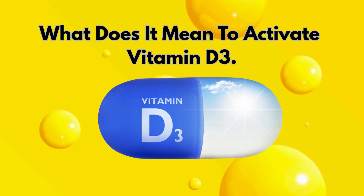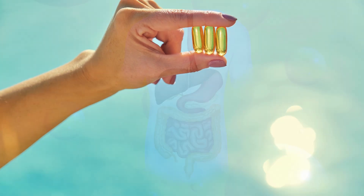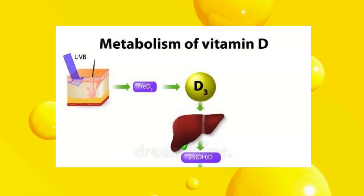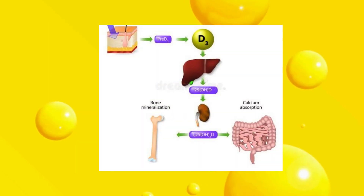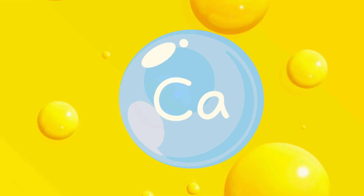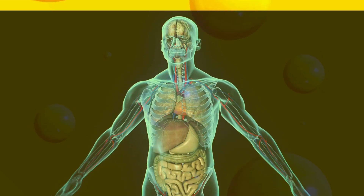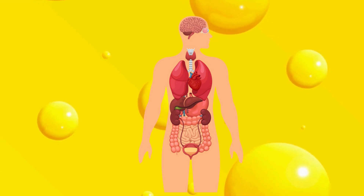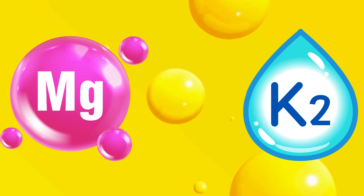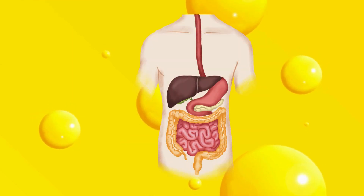What does it mean to activate vitamin D3? When you take vitamin D3 — whether from sunlight, food, or supplements — it's not yet ready for your body to use. Your liver first converts it into 25-hydroxyvitamin D, also known as calcidiol. Then your kidneys take over, turning it into 1,25-dihydroxyvitamin D, or calcitriol — the active form that actually controls calcium levels, supports immune balance, and keeps your heart, bones, and brain healthy. If this activation process breaks down at any step — because of poor liver function, kidney issues, or missing nutrients like magnesium and vitamin K2 — you end up with plenty of storage vitamin D, but very little that your body can use. And that's where the problems begin.